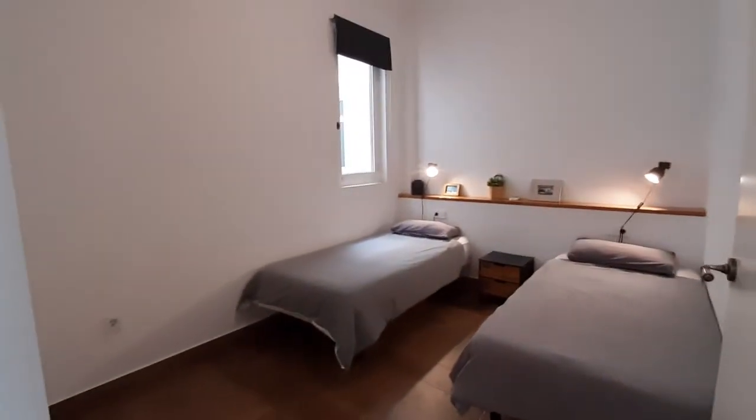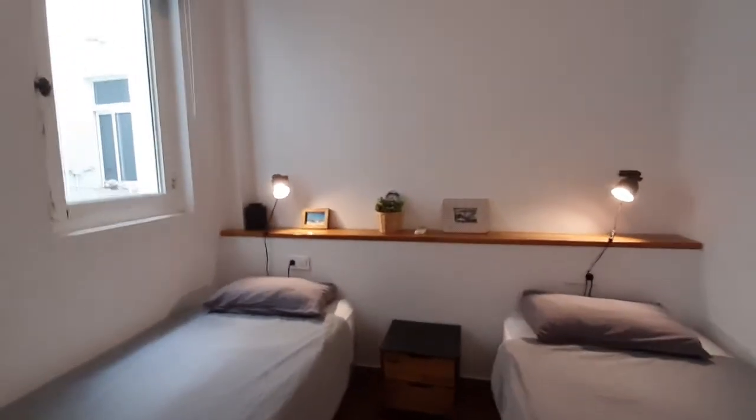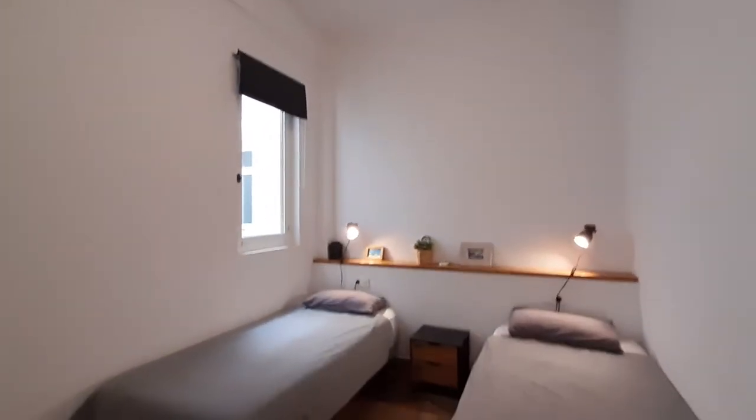This is the first room, you have three beds here, you have a small chest of drawers there, and you have a closet over here. It's a big closet so you have a lot of shelving space. You also have a fan on the ceiling in case it's summer.